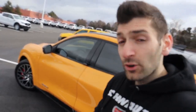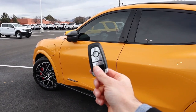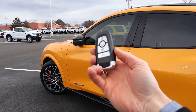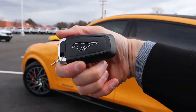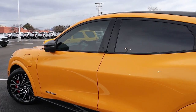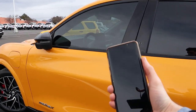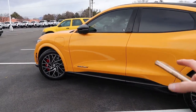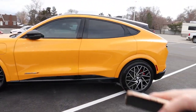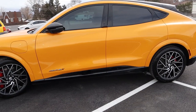Now let's get out of this horribly windy weather and talk about some of the cool interior features. First, let's talk about how to get into the vehicle — there are a couple of different ways. One way is using a traditional key fob, which has a Mustang emblem on the back. The second way is using your smartphone — you can use the Ford Pass app to control a lot of different features, including opening the frunk, opening the tailgate, locking and unlocking the vehicle, opening the windows, and much more. You can also use your phone as your key fob just to enter the vehicle.